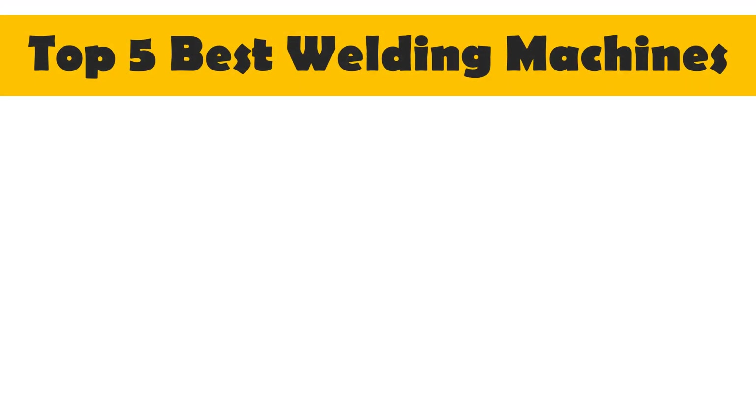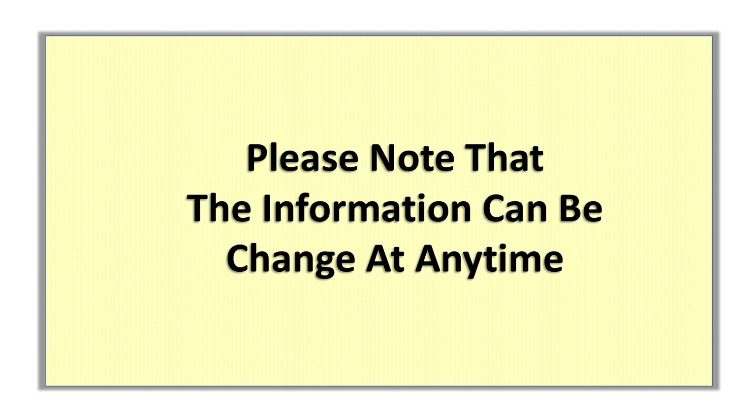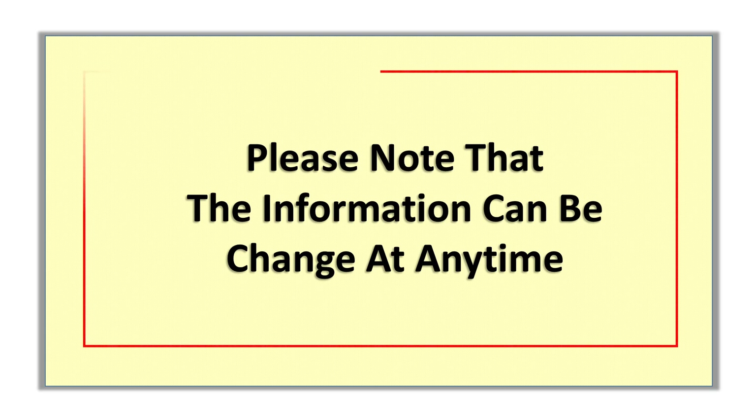In this video, I will share with you the Top 5 Best Welding Machines of 2024. So, let's start. Please note that the information can change at any time.